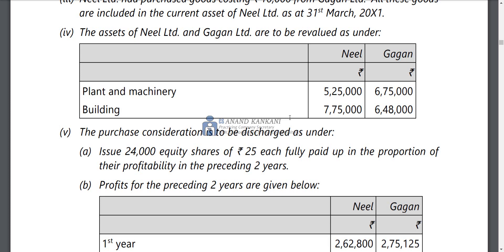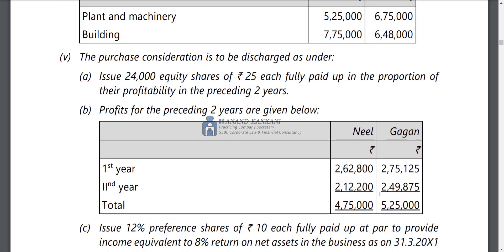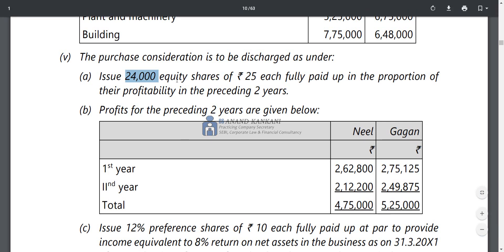The purchase consideration is to be discharged by issuing 24,000 equity shares of Rs.25 each, fully paid up, in proportion of their profitability in the preceding 2 years. You have offered profit to allocate 24,000 shares to the assignees in the ratio based on the preceding 2 years. Issue 24,000 equity shares of Rs.25 each, fully paid up, in proportion of their profitability in the preceding 2 years.